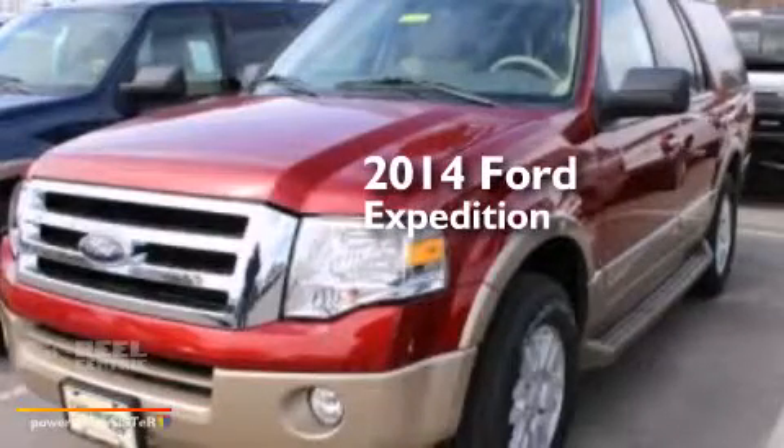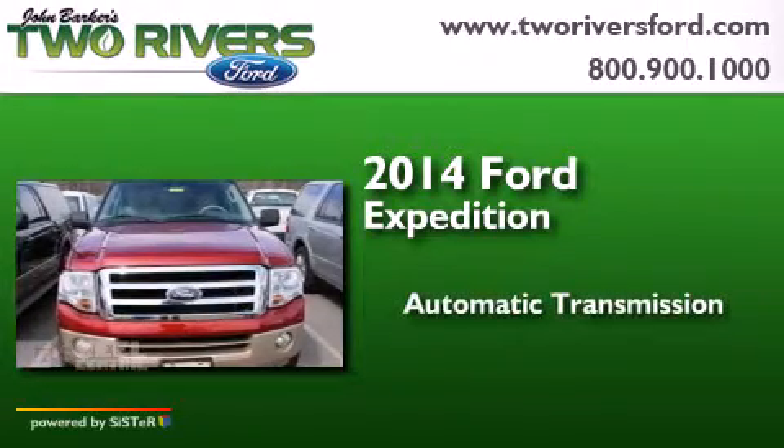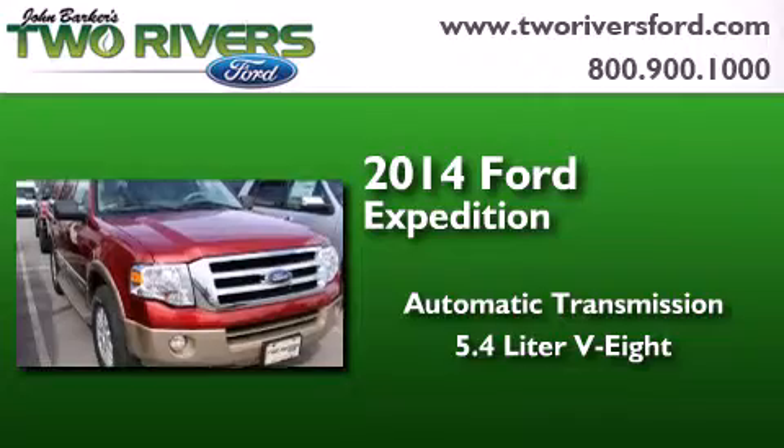This is a brand new 2014 Ford Expedition. This SUV has an automatic transmission and a 5.4-liter V8.